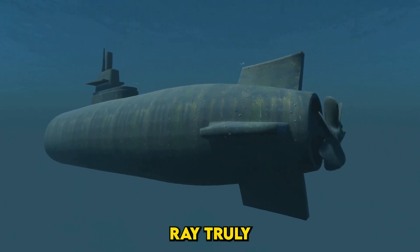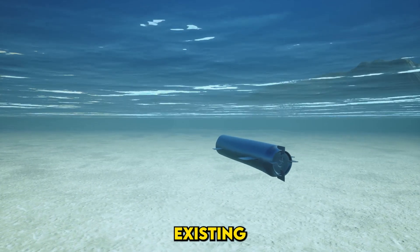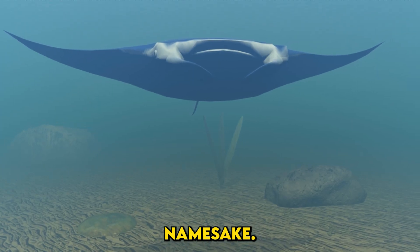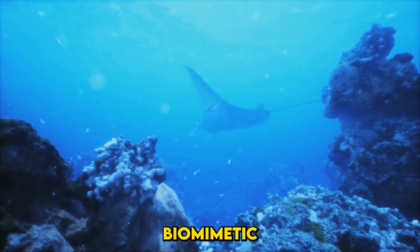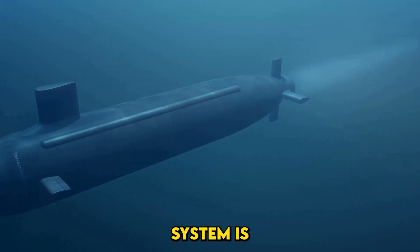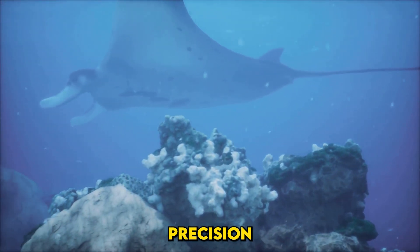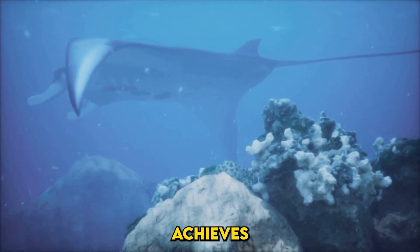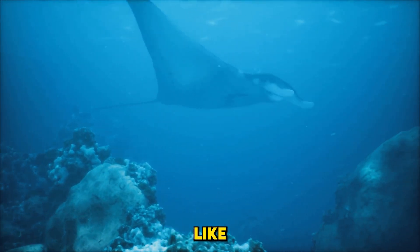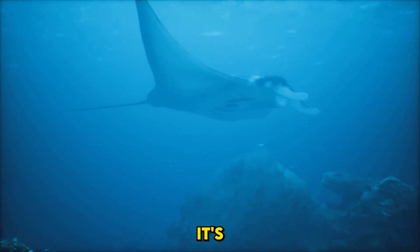What makes the Manta Ray truly extraordinary is its design. Its creators didn't just look at existing UUVs — they reimagined the possibilities. Inspired by its namesake, the Manta Ray features a streamlined biomimetic design that minimizes drag and noise. The propulsion system is a marvel of engineering, combining buoyancy-driven gliding with precision thrusters. The UUV achieves efficient, silent motion — imagine riding ocean currents like a bird soaring on wind thermals.